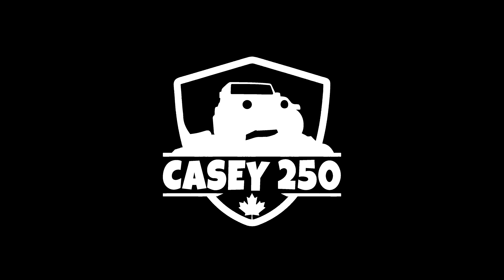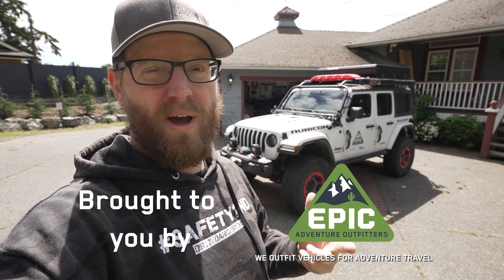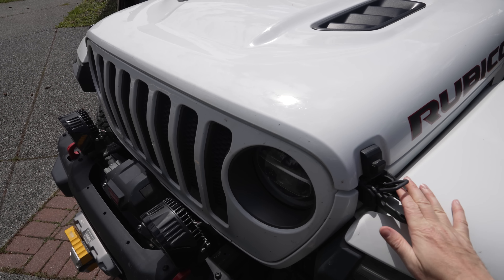One of the questions I get asked all the time is would I purchase another eco diesel Jeep. I just ordered another Jeep. Welcome back to the channel, my name is Casey. Today I want to do a two-year review of the eco diesel Jeep Wrangler. I've put over 40,000 kilometers on it and we're going to go through fuel economy, diesel exhaust fluid usage, and problems I've had along the way.